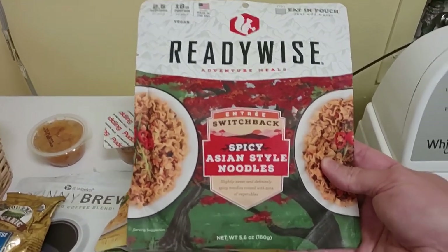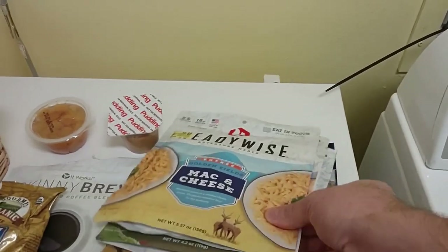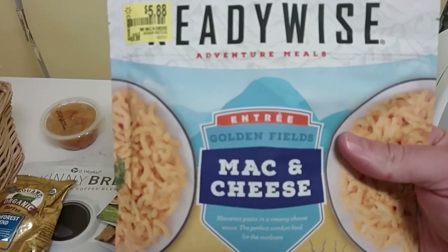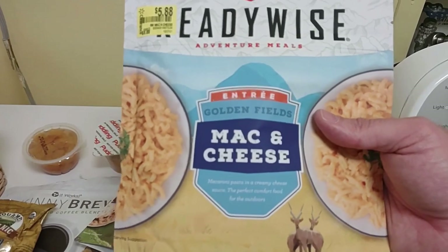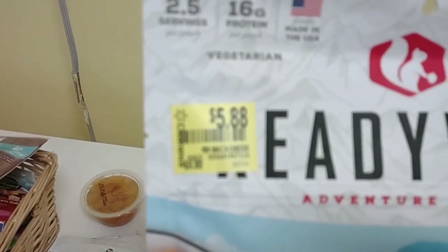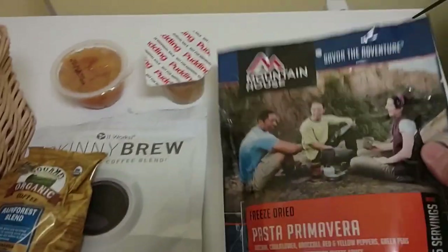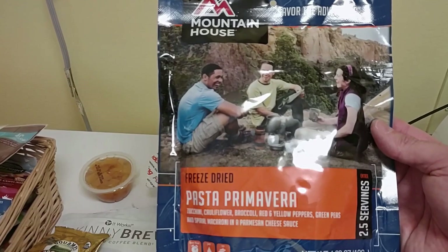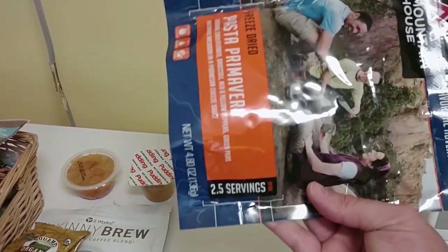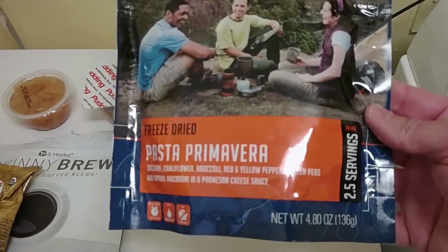You can add meat to ReadyWise meals if you're not on a vegan diet. This one is spicy Asian noodles, and there's also mac and cheese — you'll see me cook that one later in the video. I added some buffalo spice tuna fish to it, and it was pretty good. I got this on clearance at Walmart for under $6. They also have a breakfast variety, like a blueberry muffin, and a high chili. You can also go with straight Mountain House, which is a little more expensive — the two-and-a-half serving size at Walmart runs about $9 a piece, which isn't terribly bad.